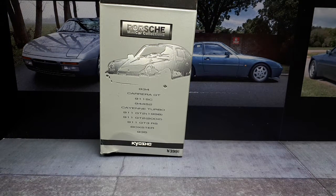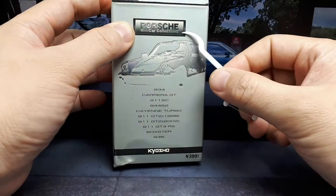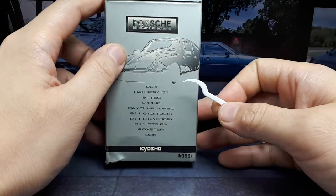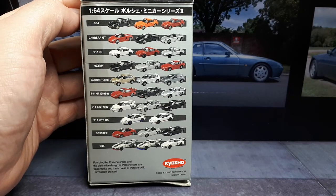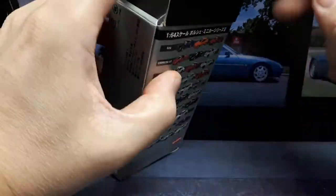Hello again Porsche collectors. We have a Porsche from the first Kyosho minicar collection — says here 399 yen, like around $4 or something like that. If you want to pause the video, here are the other colors and models in this collection. It says 2006 is when this came out.